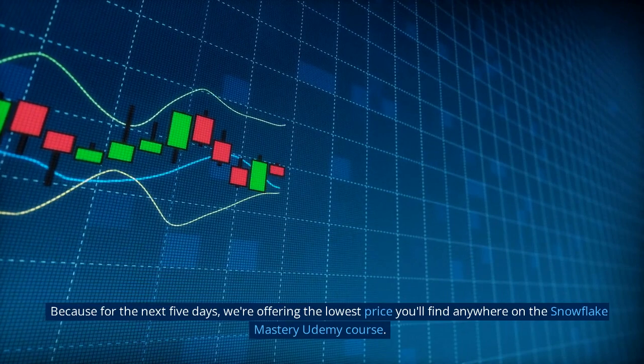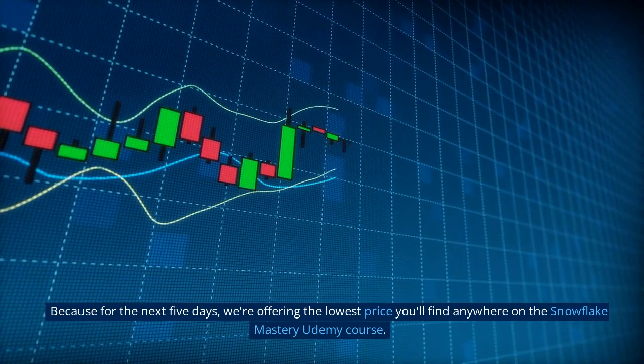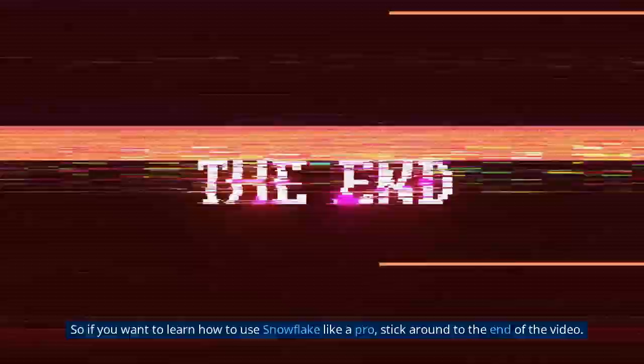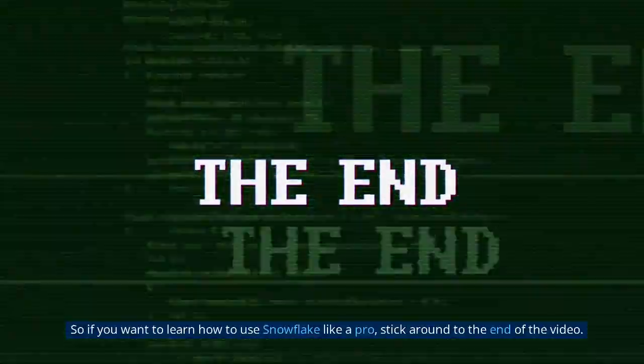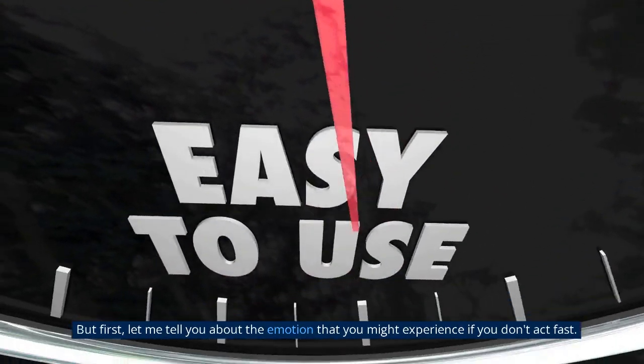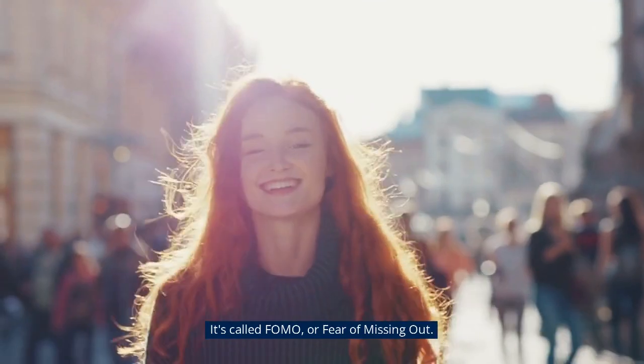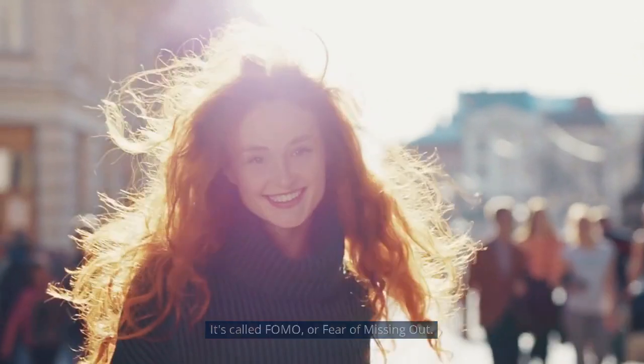Because for the next 5 days, we're offering the lowest price you'll find anywhere on the Snowflake Mastery Udemy course. So if you want to learn how to use Snowflake like a pro, stick around to the end of the video. But first, let me tell you about the emotion that you might experience if you don't act fast — it's called FOMO, or fear of missing out.